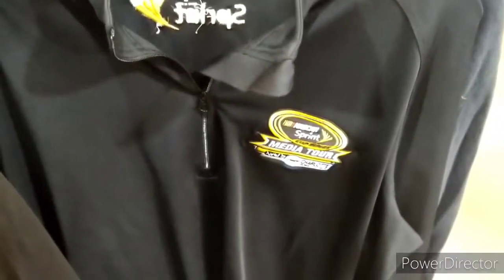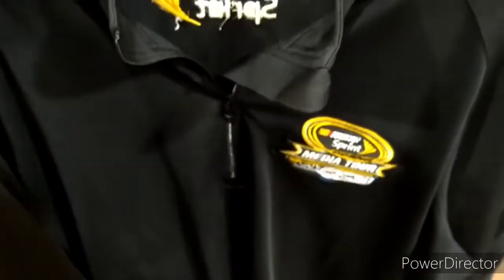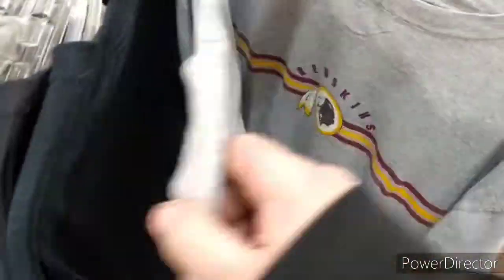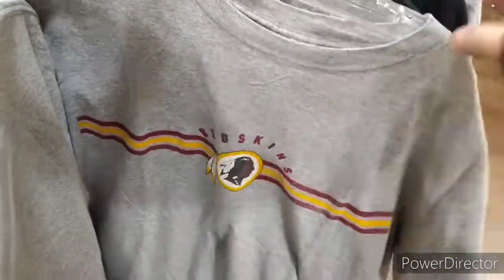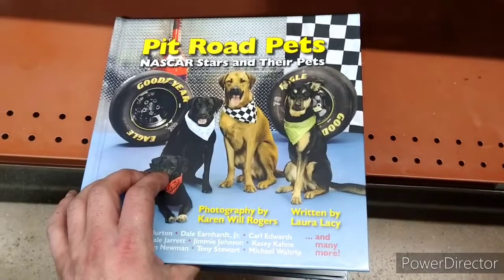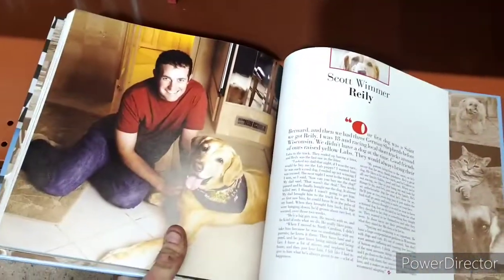And off to the final stop of the day — Poplar Tent. Saw this NASCAR Sprint Club Media Tour shirt, not very interested in that, although it was pretty interesting to see. Saw a bunch of these 5'11 NASCAR shirts, and hey, there was a Redskins shirt there — that's pretty cool. And finally found something Scott Wimmer related: this Pit Road Pets book with Scott Wimmer in it.